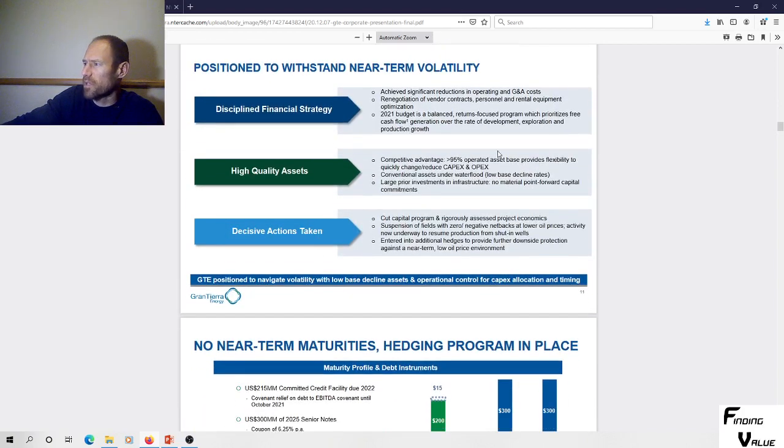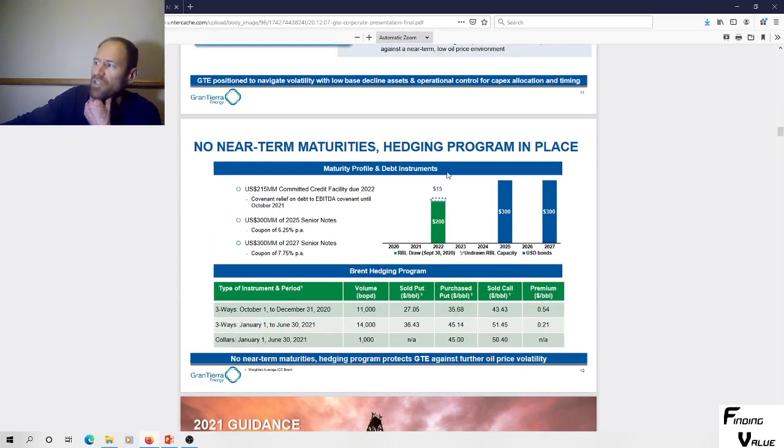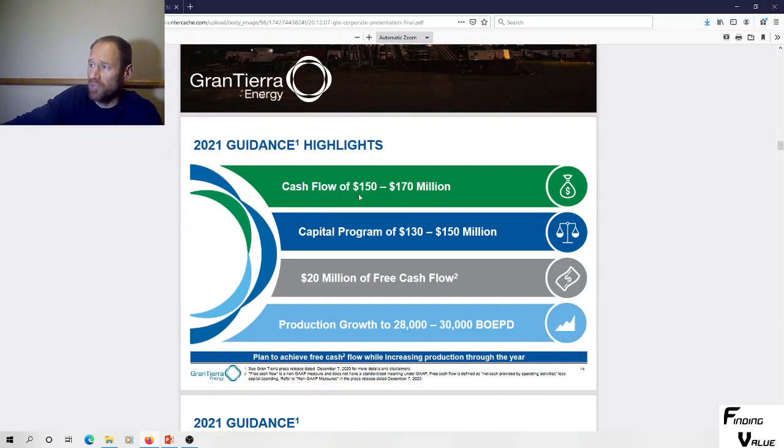They have high quality assets and competitive advantage. Here's their debt: they've got a hedging program in place, a maturity profile and debt. They've got a $215 million committed credit facility due 2022, $300 million out in 2025, and $300 million out in 2027 notes. Their 2021 guidance shows cashflow of $150 to $170 million — that's pretty good — with $20 million of it being free cashflow.